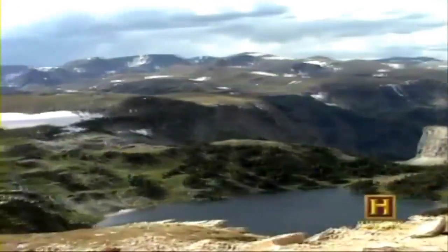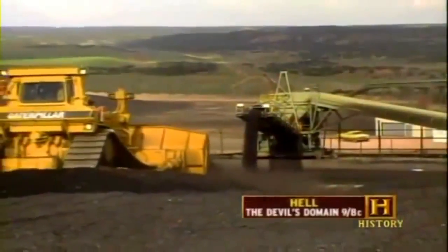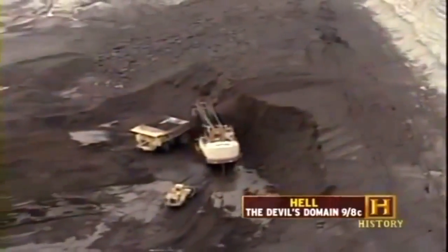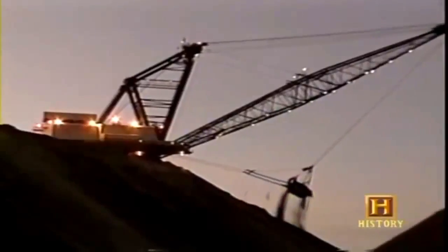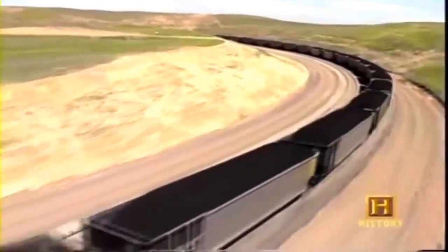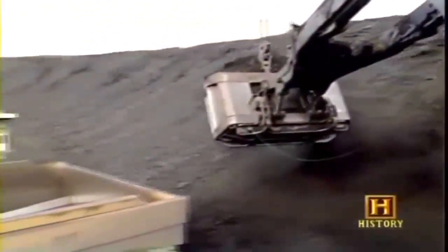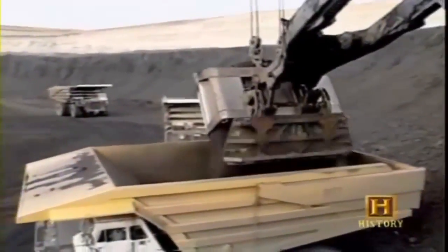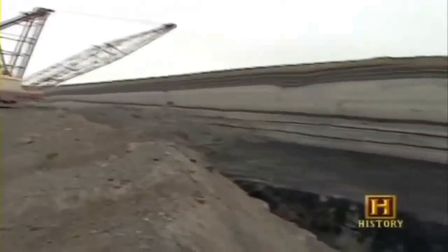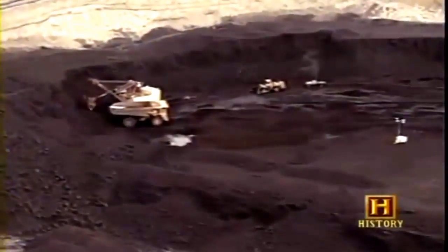Nestled among the desolate plains and towering mountain ranges of Wyoming is the North Antelope Rochelle Coal Mine in the Powder River Basin — the largest coal mine in the world. This surface mine produces more than 75 million tons of coal a year. Surface mines are extensively engineered and highly mechanized operations, accounting for 65 percent of coal produced in the United States. Most of the coal found in these mines is recovered, making surface mines twice as productive as underground mines.